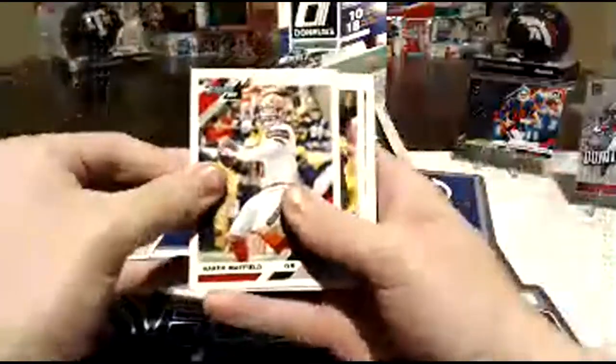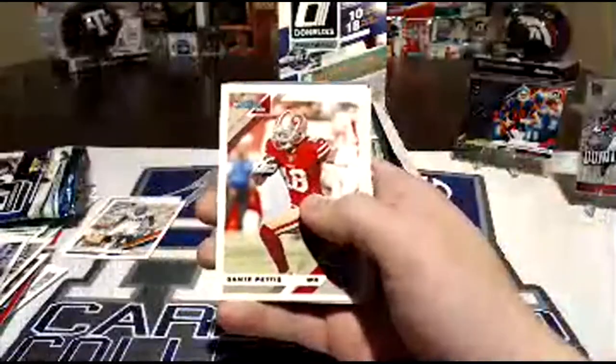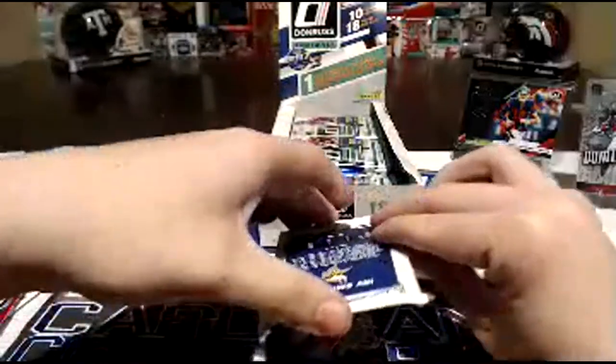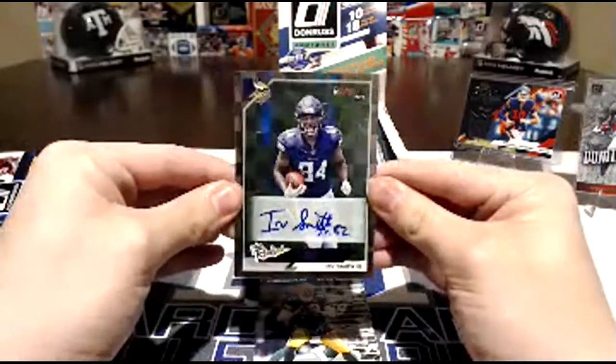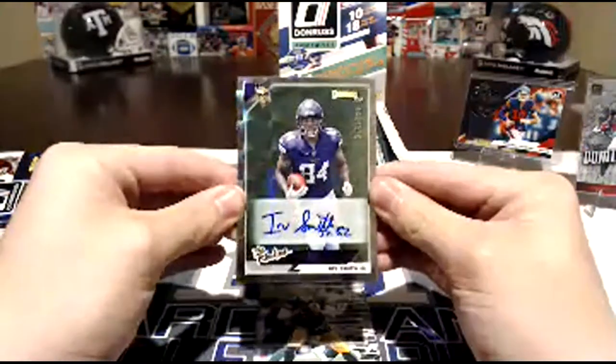These aren't bad cards. There's the banker. Big Ben, Jarrell Casey, Dante Pettis, AP. There it is — there you go. Is it sticker? Yeah, it is a sticker auto. Look at that though — it's a rookie. Irv Smith on sticker. It's numbered — 113 of 299. Checkerboard — wow, that's awesome.